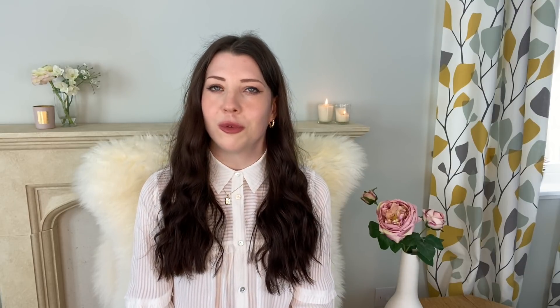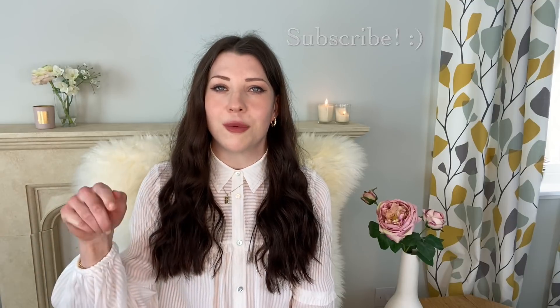Before we jump into the video, if you're new to my channel then welcome. I create weekly perfume videos — every Wednesday and Saturday I post a new video — so if that interests you, please don't forget to click the subscribe button below. You can also activate the notification bell if you'd like to be notified every time I upload.